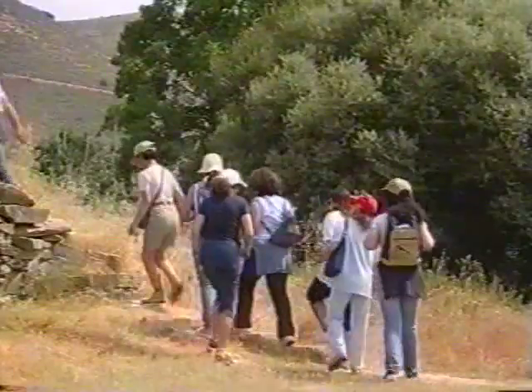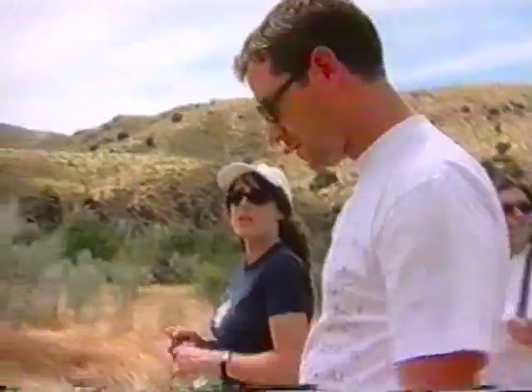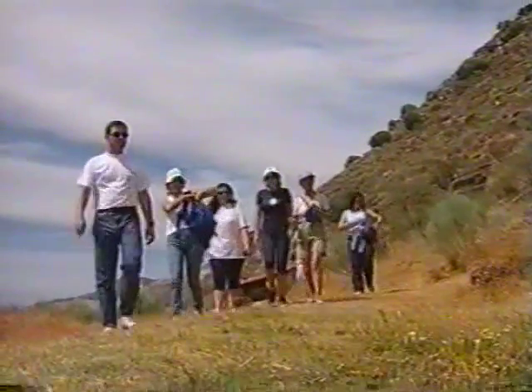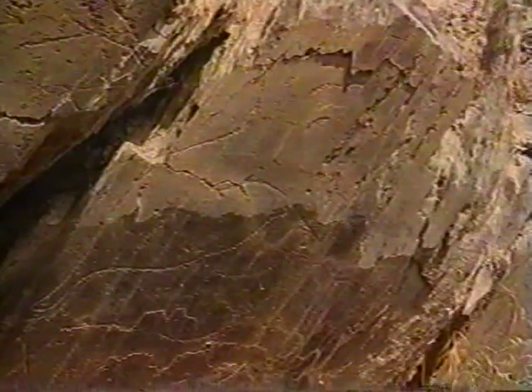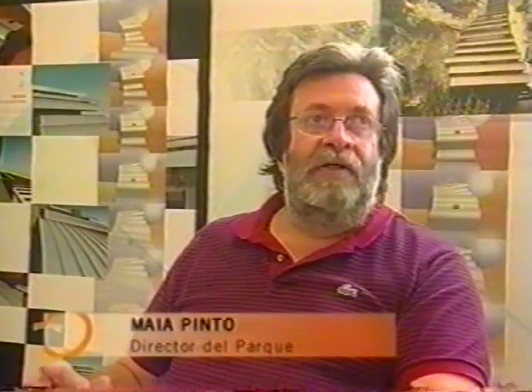Para visitar estos dibujos y grabados, se recomienda traer calzado cómodo, gorro y agua. El Valle del Côa es uno de los pocos lugares de la península donde se puede admirar arte rupestre al aire libre. La importancia del Valle del Côa en la historia de la evolución del hombre se debe sobre todo al hecho de que se hayan conservado al aire libre una serie notable de grabados — millares de grabados del Paleolítico.